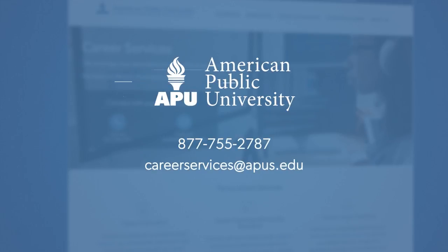For more tips on how to write a federal resume, or if you would like a complimentary resume review, Career Coaches are here to help. Contact us today for more information.